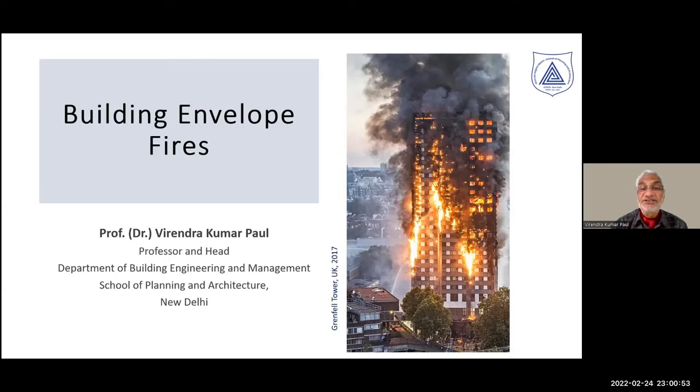But very quickly, externally, fire spread all over the building. This particular picture is from Grenfell Tower, where almost 100 people died. It was a very tragic incident, which led to a lot of rethinking about the way we look at building envelopes.